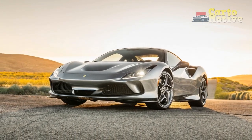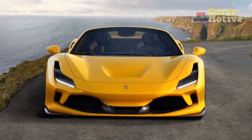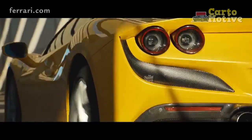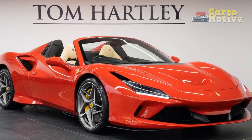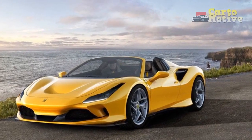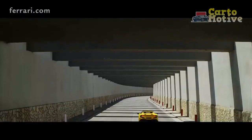In April, Ferrari announced that order intake for the F8 Tributo and F8 Spider has been suspended due to the volume of orders received. In short, unless you can convince someone to part with their build slot, you'll have to peruse the used car market. A quick look at our used cars section and the cheapest we could find is a 2021 model for $499,900, with average prices hovering around $600,000 — that's double the F8 Spider's base price.